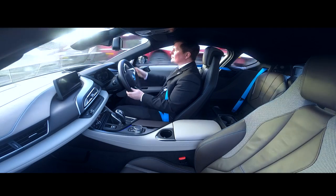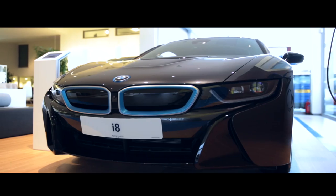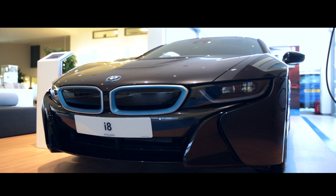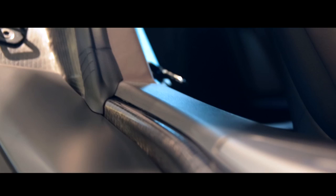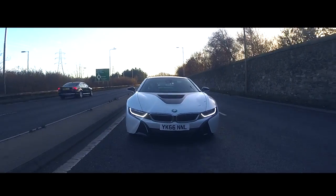This is the first sports car with the consumption and emission values of a compact car. With its innovative construction, groundbreaking use of materials, aerodynamic design, and wealth of intelligent BMW EfficientDynamics features, the BMW i8 is progress in motion.